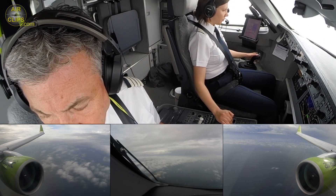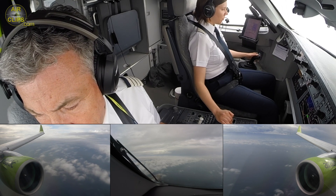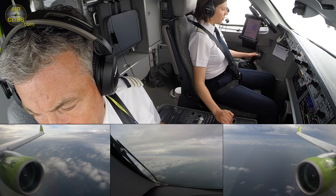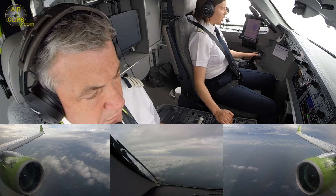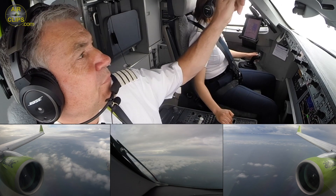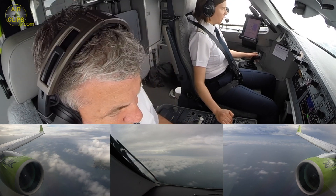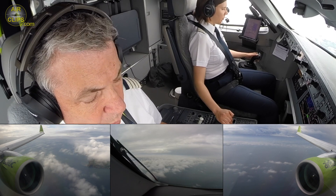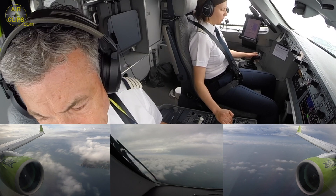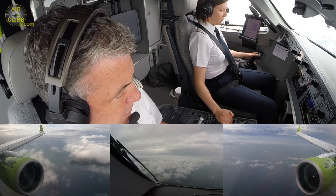Checked. I can select gear down, flap 3. 25,000 — checked. That is checked.